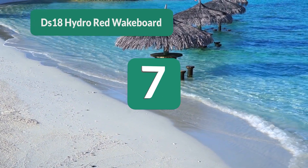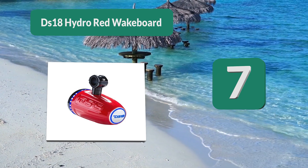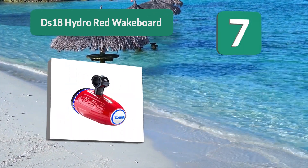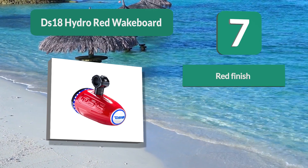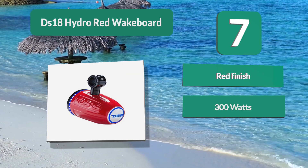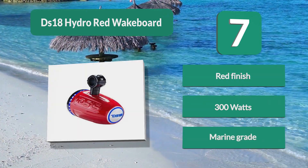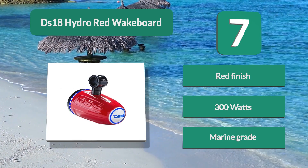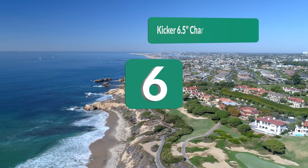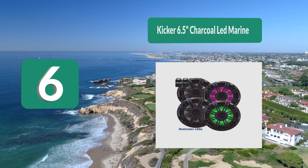Number 7: DS18 Hydro Red Wakeboard. The red finish gives these speakers a bright look which will brighten your boat. The front and back are adjustable, so you can mount these in any direction and then turn the front and back to match the orientation. They also come with adapters so they can be mounted to almost any wakeboard pole. Materials are marine grade with a red finish and 300 watts of power.